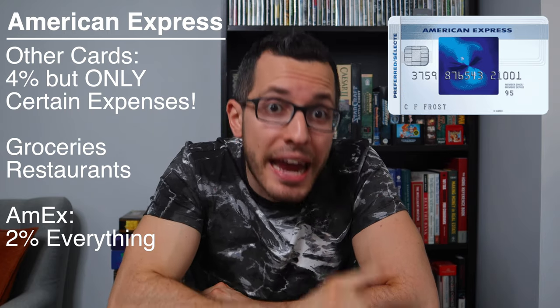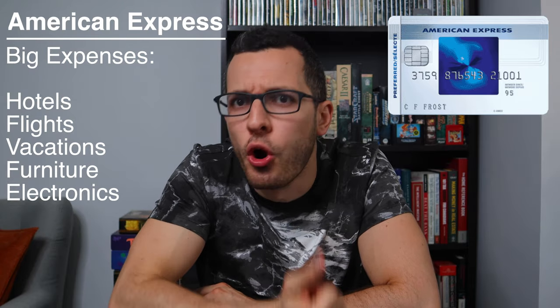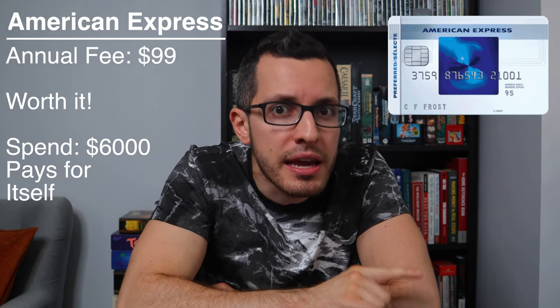Other cards on this list offer higher rates — up to 4% cashback — but only on certain types of expenses like groceries or restaurants. So for everything else, I use my Amex to get 2% cashback. This is especially useful on big purchases like hotels, flights, vacations, and furniture. This card does come with a $99 annual fee, but the 2% cashback more than makes up for it.